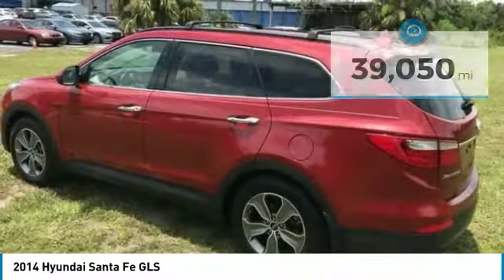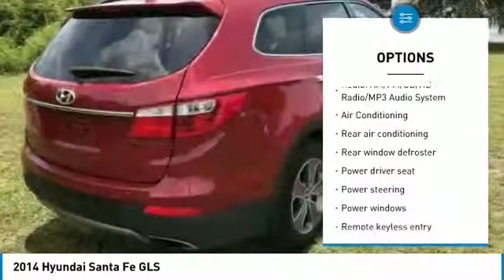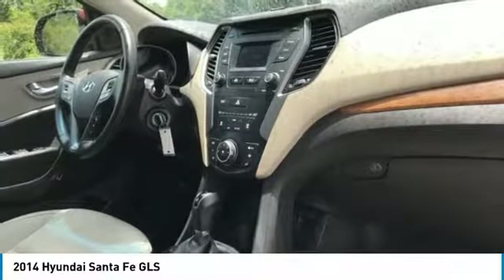Here are some of this vehicle's great options: keyless entry, anti-lock braking system, steering wheel audio controls, traction control, backup camera, stability control, air conditioning, Bluetooth, leather-wrapped steering wheel, and dual airbags.